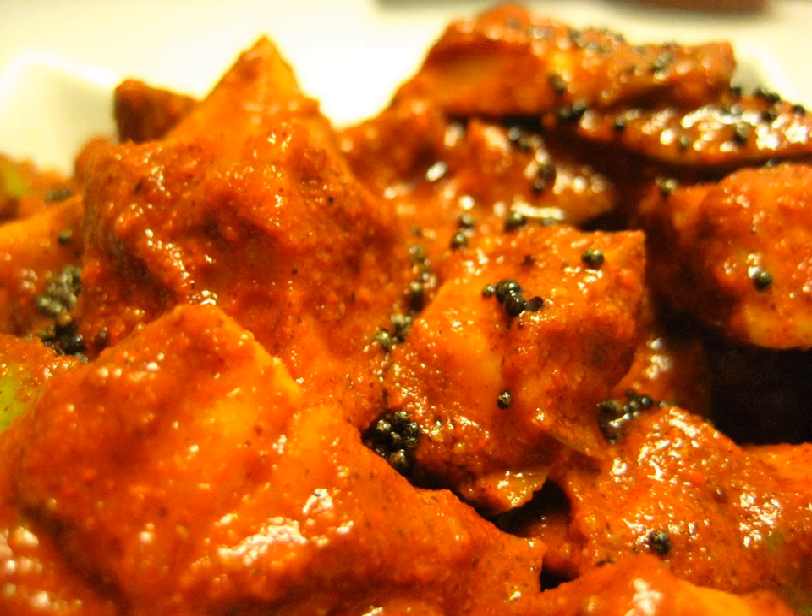A mango pickle is a variety of pickle prepared using mango. It is a very popular South Asian pickle. These sometimes spicy pickles are also available commercially.